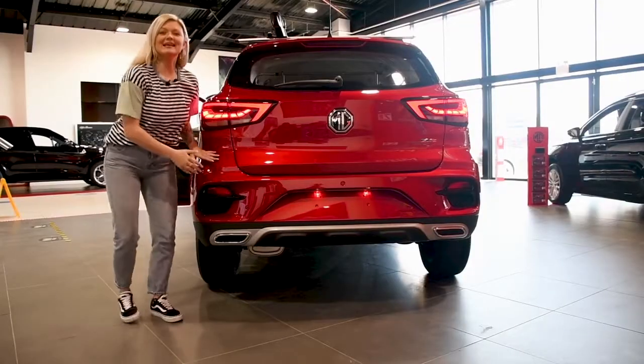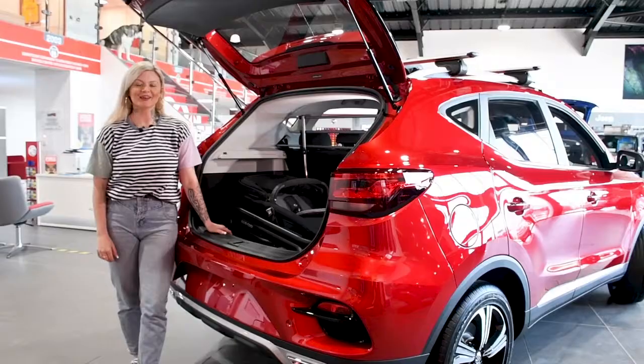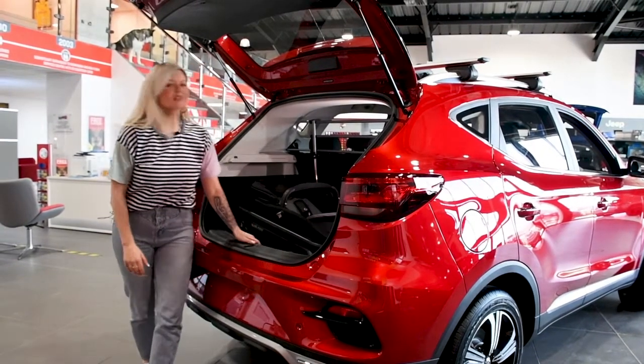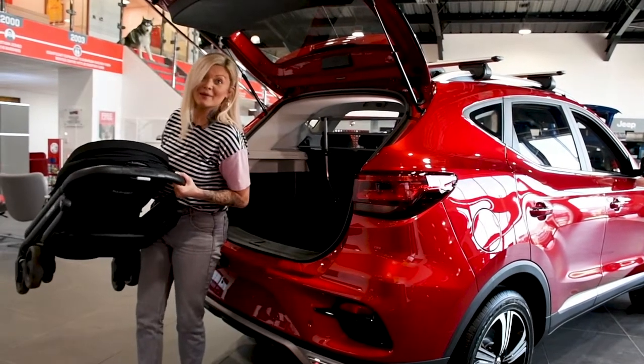The reverse parking sensors come as standard, just to avoid any of those unnecessary bumps. And as you'd expect from our number one selling family car, a spacious boot is essential. I can fit my pram in and plenty of shopping bags.